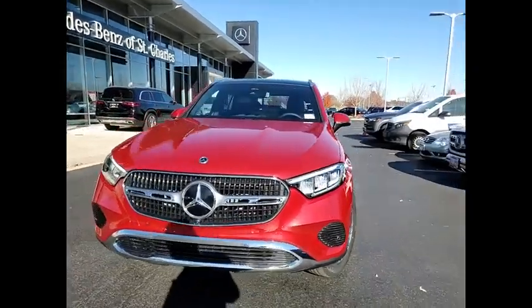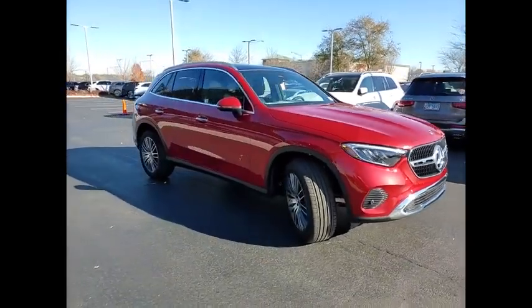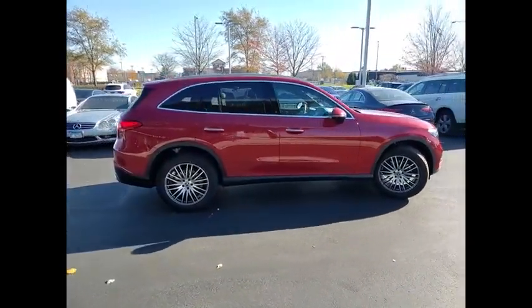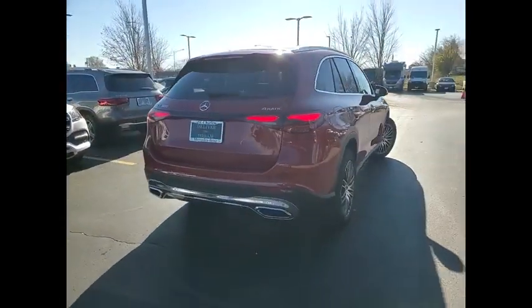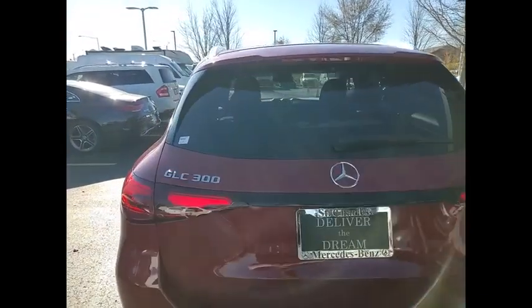Stop by and take a look at the 2024 GLC. The Mercedes-Benz GLC sets the bar for the luxury SUV — a mid-size SUV that's all lean muscle and has a roomy new cabin full of style and substance. Here are some of this vehicle's great options.